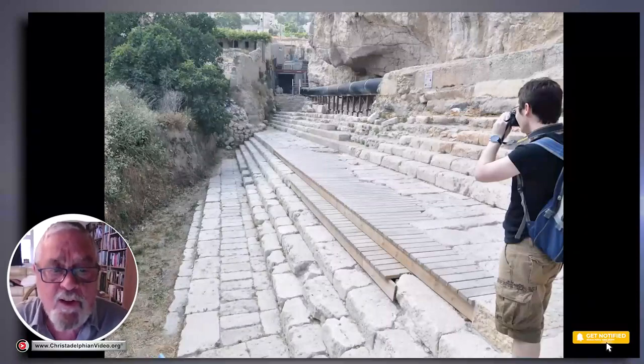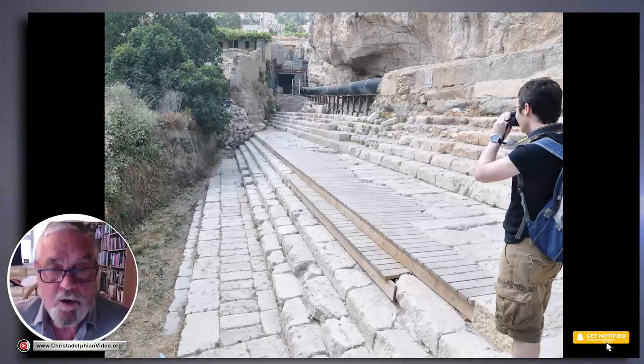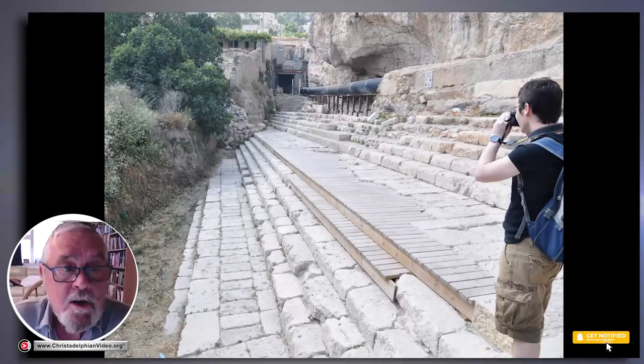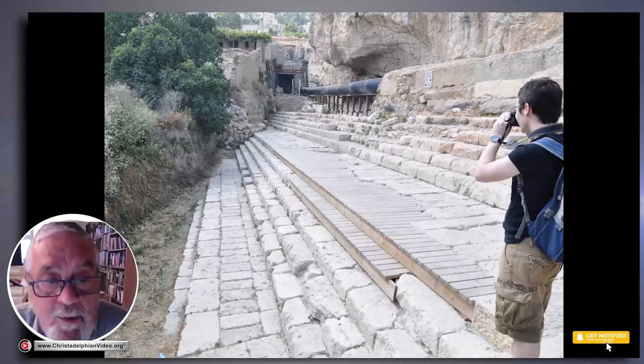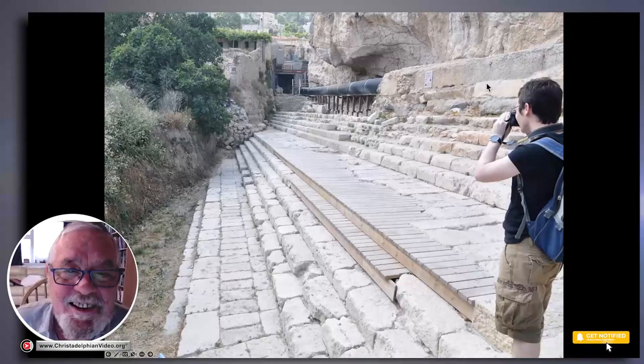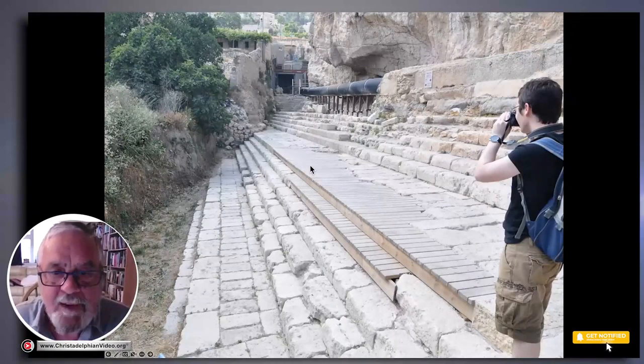I've been there quite a few times. If you go there, you can see the steps going down — that was part of the Siloam Pool. It's been found a few years ago, and it's only a limited portion of the pool that you can see. It was actually found when they put a big black sewer through the city.